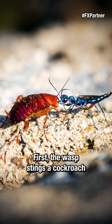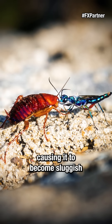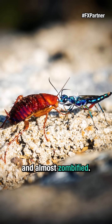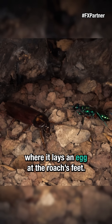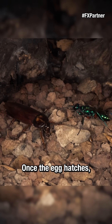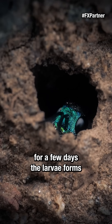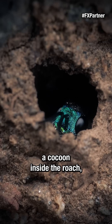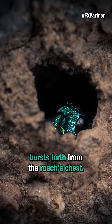First, the wasp stings a cockroach in a specific part of the roach's brain, causing it to become sluggish and almost zombified. Then the wasp bites down on its antenna and leads it to a burrow where it lays an egg at the roach's feet. Once the egg hatches, the wasp larvae feeds on and then burrows inside of the roach. After feeding on its innards for a few days, the larvae forms a cocoon inside the roach, and finally a full-grown wasp bursts forth from the roach's chest.